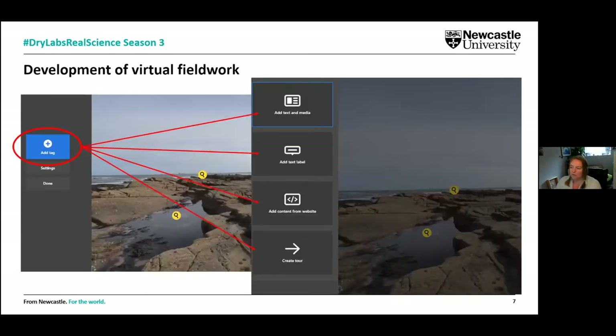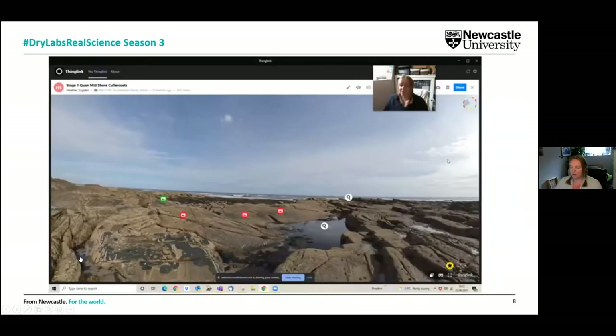ThingLink is really easy to use. Once we solved the problem of how to take a 360 image — which was our first hurdle as we didn't have the kit — we realised it was a simple case of adding tags to those images. Using the tags, we can add a range of different content: content from websites, text labels, media, videos, and links to Microsoft programs including quizzes and forms. This allowed us to really interact with our students as they moved through the virtual environment.